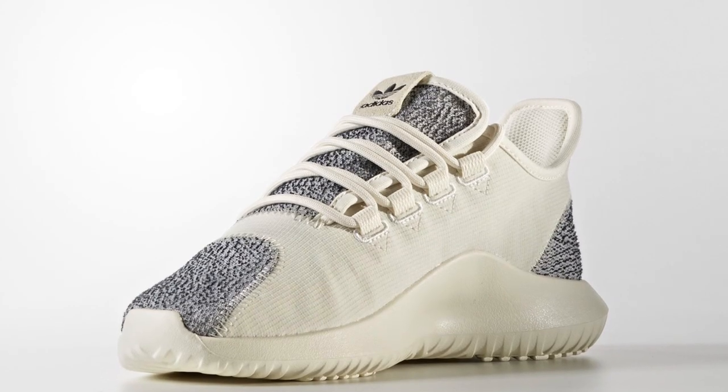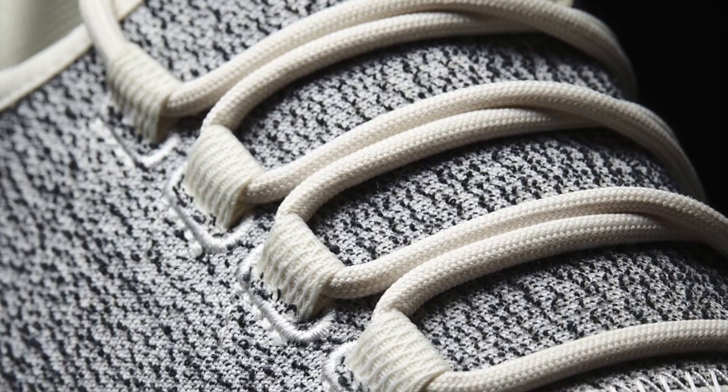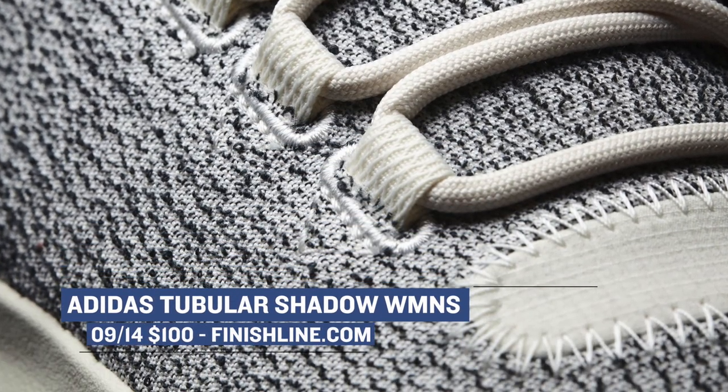The women are actually going to get some love as well when it comes to the Tubular Shadow, as they have their own colorways of the shoe dropping today. One is white and one is gray. They also do a good job of mixing up the colors on the women's pairs, so those will arrive for $100.